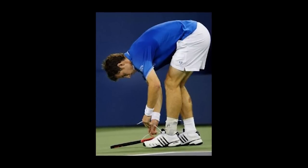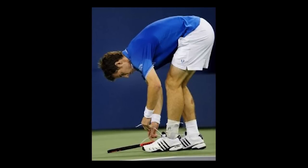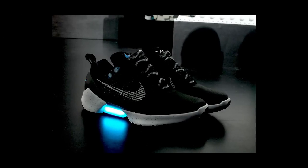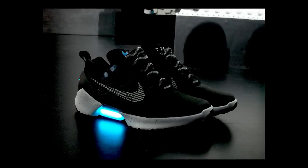We've all seen players buy some extra recovery time by bending over to tie their shoes after long physical points. Well, technology may be changing that. In case you missed it, Nike has unveiled its new self-tying shoe in New York City this month, the Nike Hyperadapt 1.0.